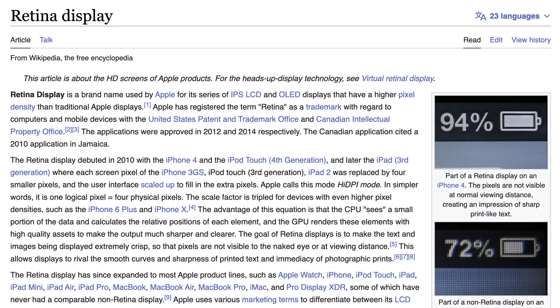Apple introduced the Retina display a long time ago on its phones and computers with built-in displays. The characteristic of a Retina display is to make the image a lot sharper by rendering four times as many pixels — two times the width and two times the height — than you would normally need.